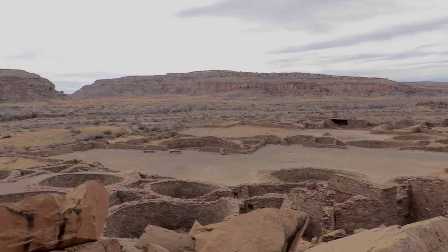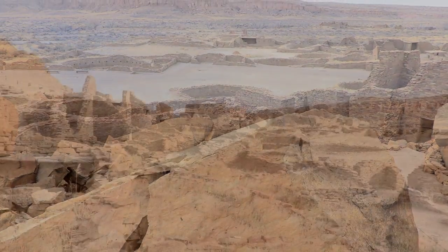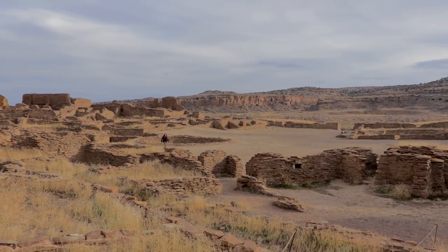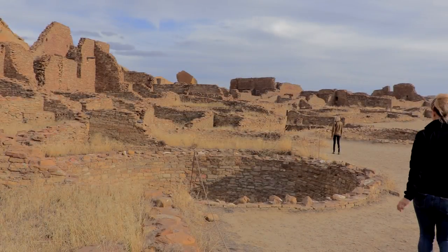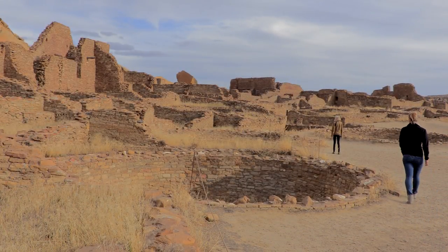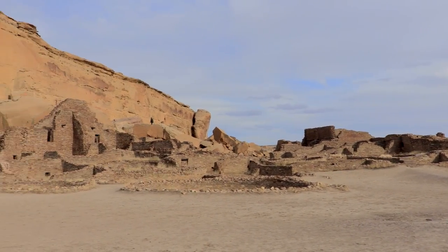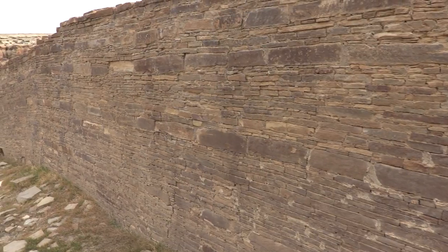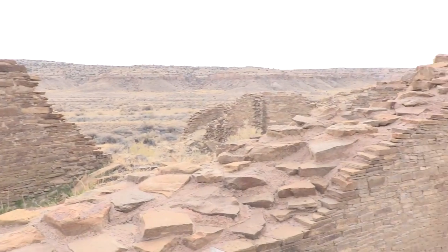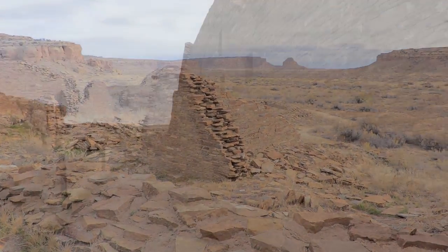Pueblo Bonito covers almost two acres and has at least 650 rooms, making it the largest structure in the entire complex. The scale of this site would have rivaled that of the Coliseum when it was completed. The ancient Anasazi that called Chaco Canyon home were great astronomers, and almost all of the buildings within Chaco Canyon align with the axis of the rising sun.